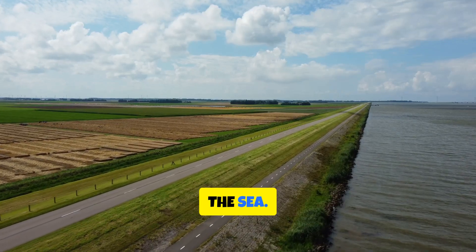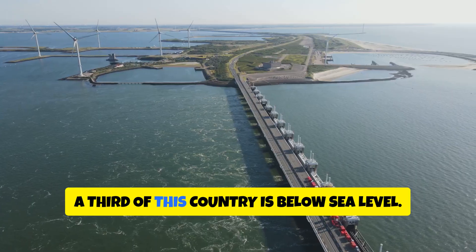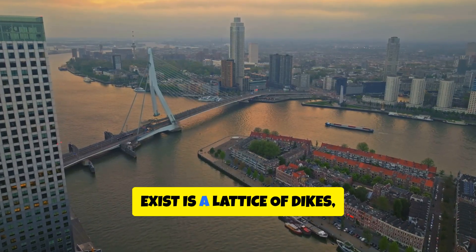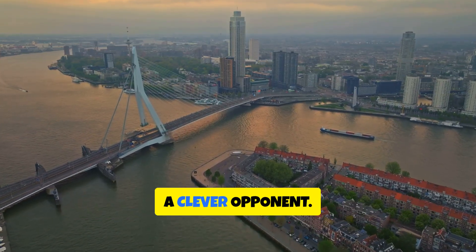They say the Netherlands stole land from the sea, but the real story is smarter, quieter and more engineered. A third of this country is below sea level. The only reason cities like Rotterdam exist is a lattice of dikes, dunes, pumps and surge barriers that treat water like a clever opponent.